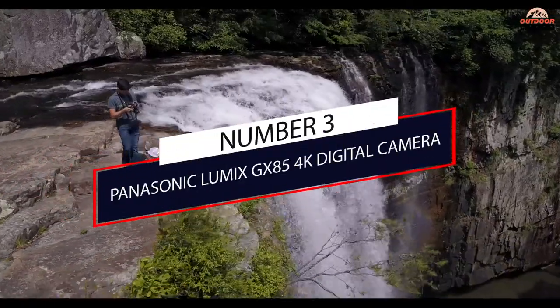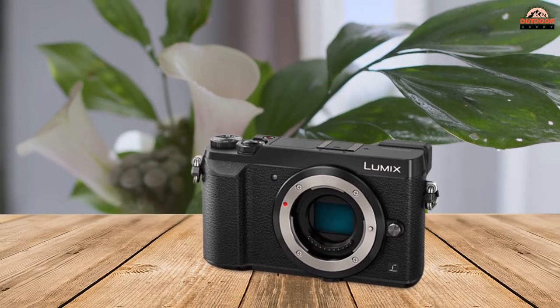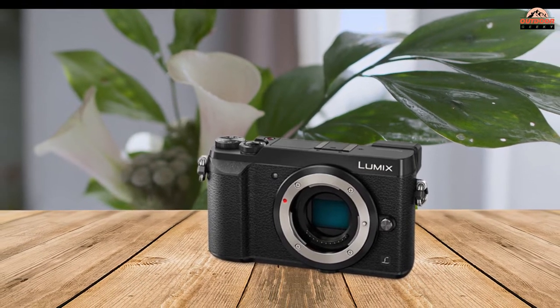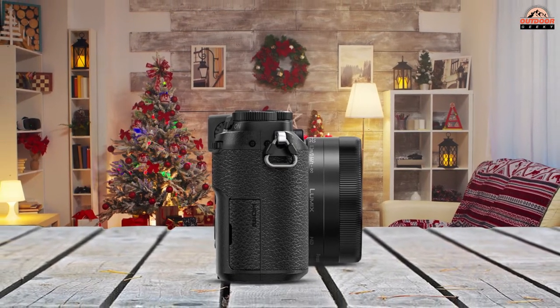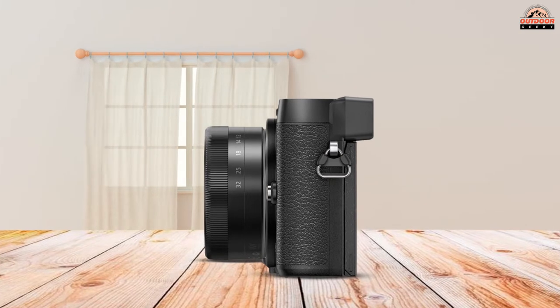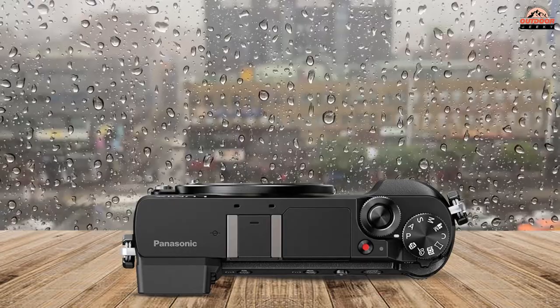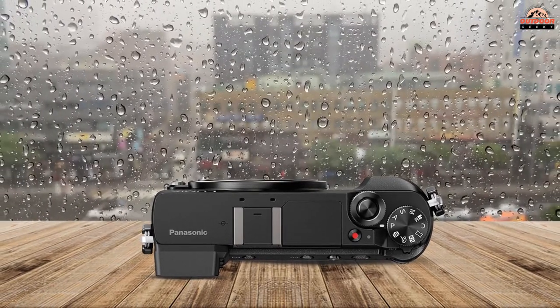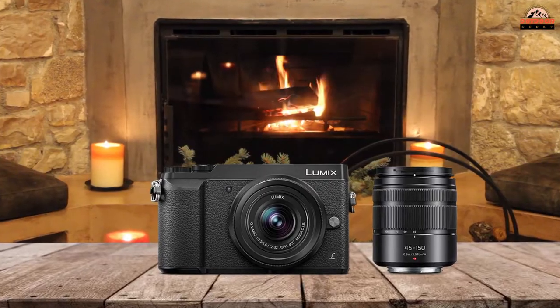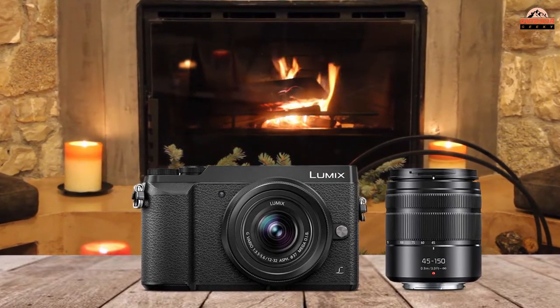Number 3: Panasonic Lumix G85 4K Digital Camera. Panasonic has listed this camera as an amateur skill level item and it certainly has a lot of neat features to back this up. The LCD screen used to control the camera settings is a touchscreen with a 3-inch tilt, meaning you'll always have a clear view of the screen even if you're stretching to get the perfect shot. There's a handy thumb wheel always within reach when you're shooting, and the camera uses automatic white balance settings to control the balance of light.